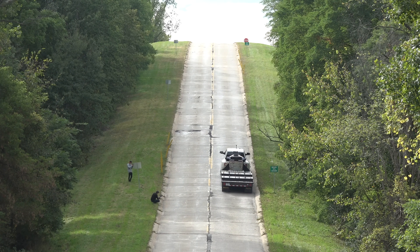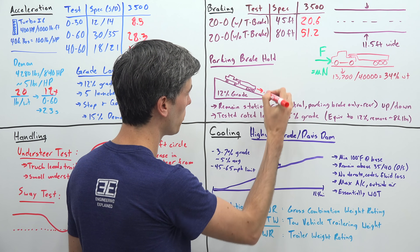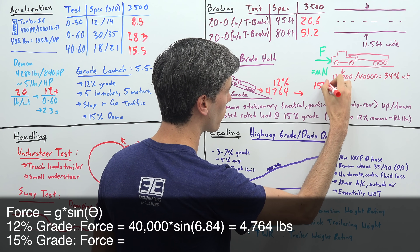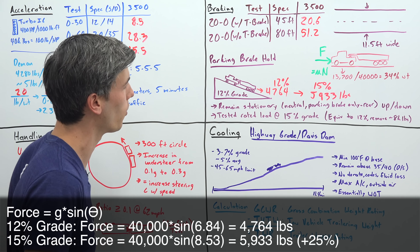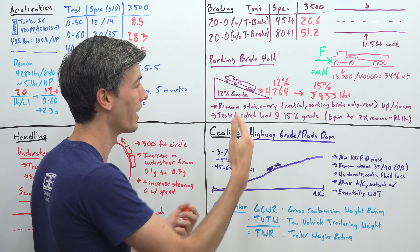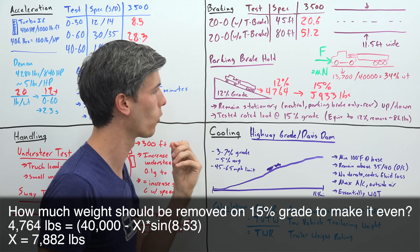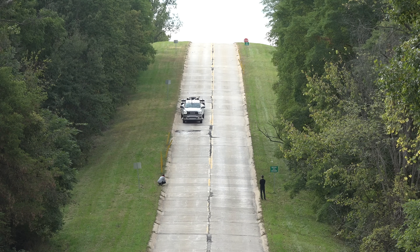Just 3% more grade may not sound like a lot, but the difference in force is significant. On a 12% grade, the 40,000 pound load creates a downhill force of 4,764 pounds. On a 15% grade, that becomes 5,933 pounds — almost 25% more force. Equivalently, to match the 12% grade test on a 15% grade, you'd need to remove nearly 8,000 pounds of weight to have the same 4,764 pounds of force pulling downhill.